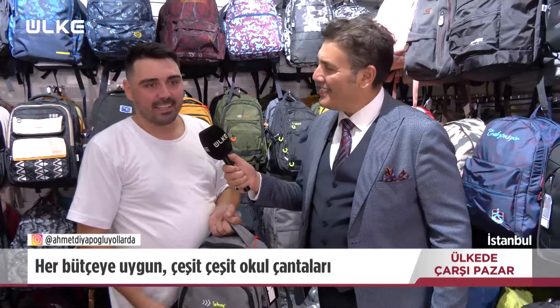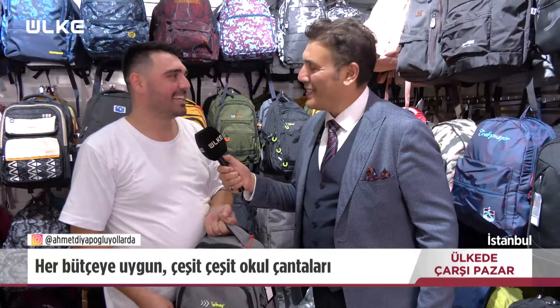Eklemek istediğiniz bir şey var mı? Haydi çocuklar okula diyelim! Efendim çok teşekkür ederim. Teşekkür ederim, sağ olun.